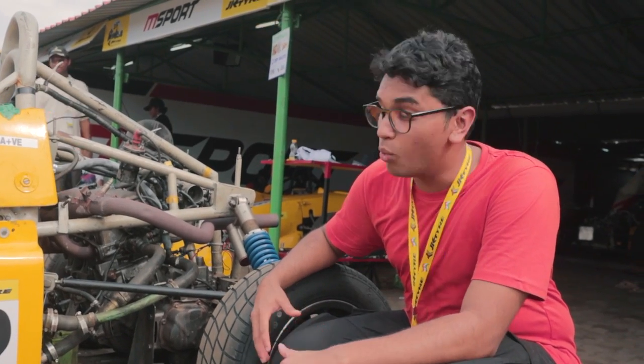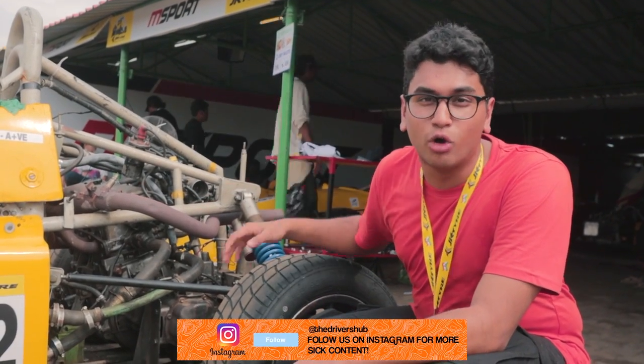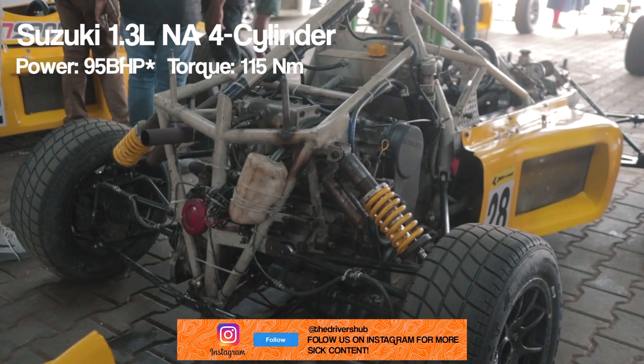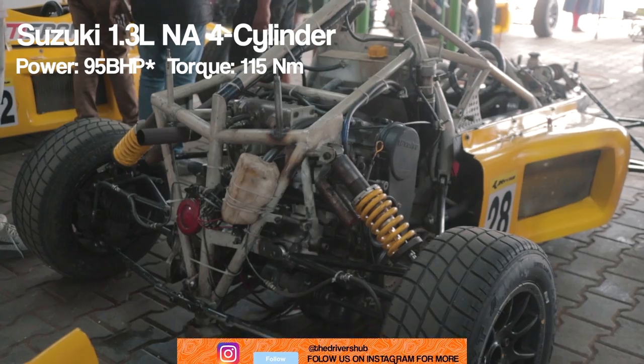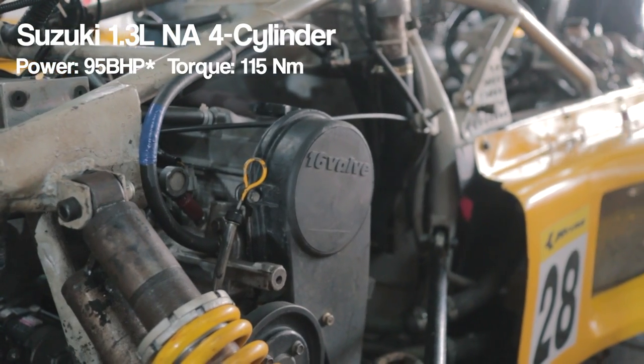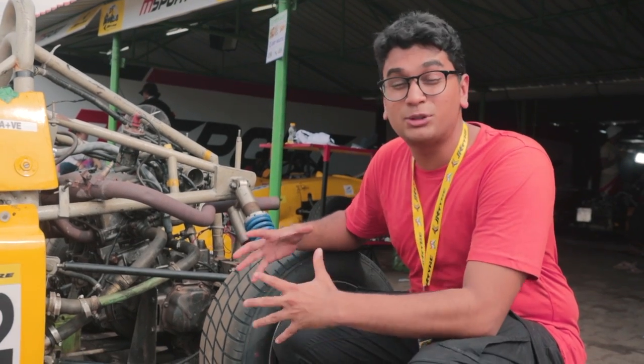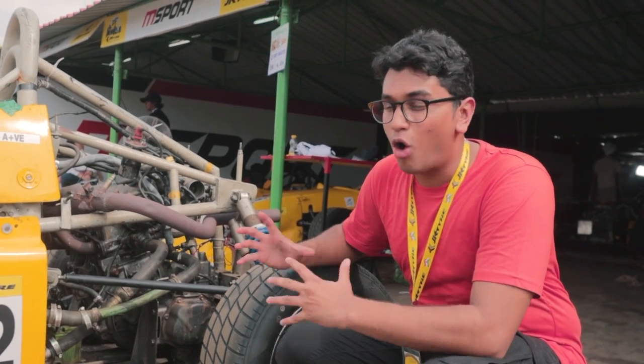Most of you will be wondering what powers the Formula 4 LGB car. It's a 1.3 litre naturally aspirated engine which was sourced from a Suzuki Swift — it's a G13B engine. It produces anywhere between 90 to 100 horsepower. This is a spec series of racing so you can't do too many modifications with the engine, so all of the cars pretty much have the same power levels to keep the racing competitive.